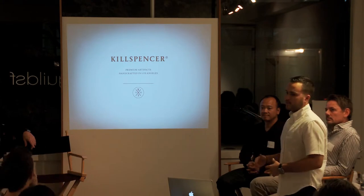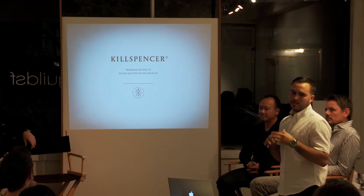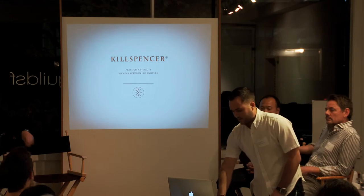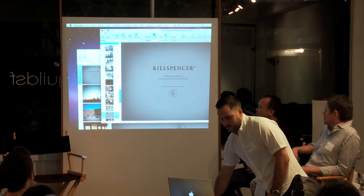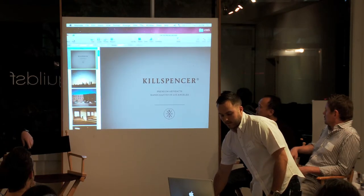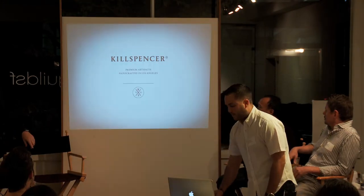I put together a website and figured out how to get all the transactions and the selling stuff done. Essentially got a bunch of press and started selling — we launched the business, started selling product and making money. It was a pretty amazing thing.